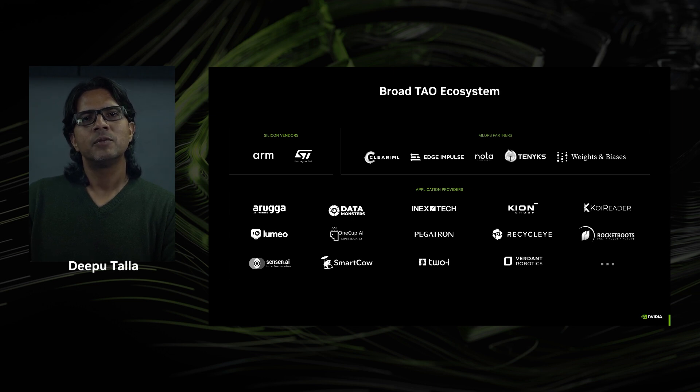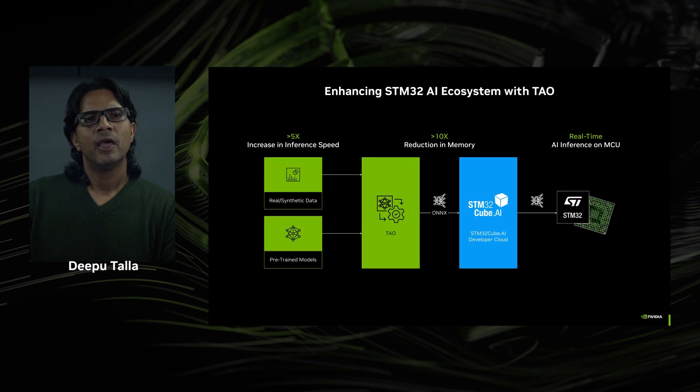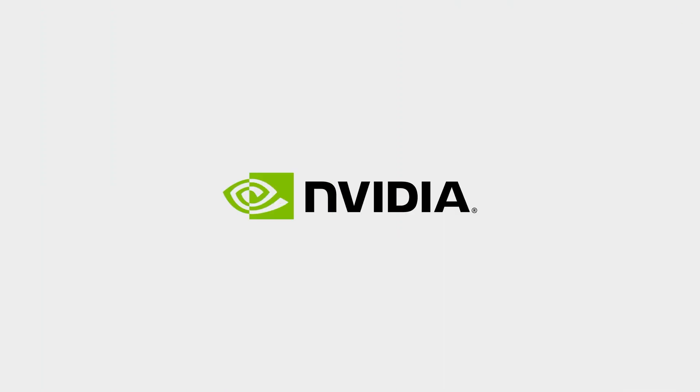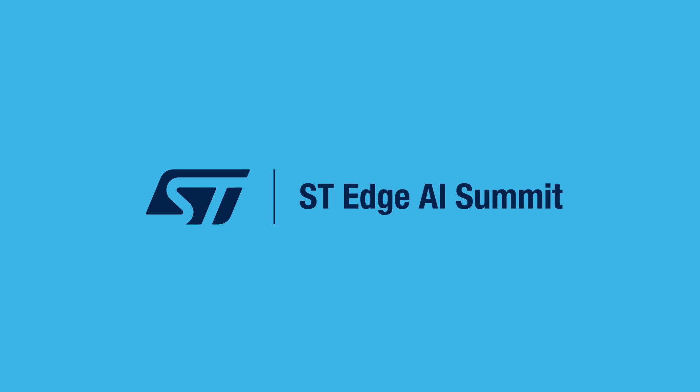I'd like to end my talk on a recent collaboration between NVIDIA and ST Microelectronics. ST was able to take one of the pre-trained models and go through the entire training and optimization workflow using TAO, then integrated the output model into the STM runtime engine. Results were simply mind-blowing — they were able to get a Vision AI model running on a STM32 microcontroller by reducing the memory footprint by 10 times, giving a five times speed-up in inference time. This model can now be deployed on a MCU and do real-time inference at the Edge. We are excited by this partnership and looking forward to helping STM customers deploy Vision AI models at the Edge. Thank you for your time.